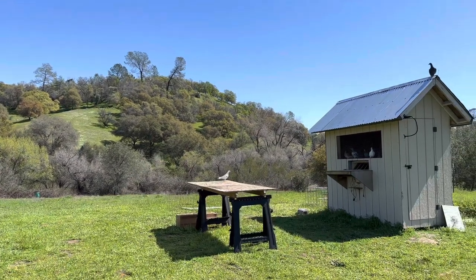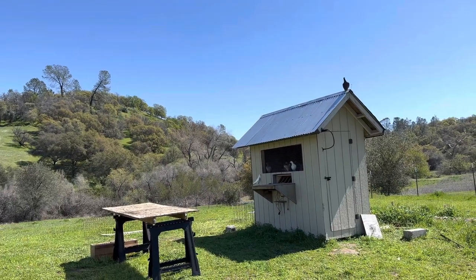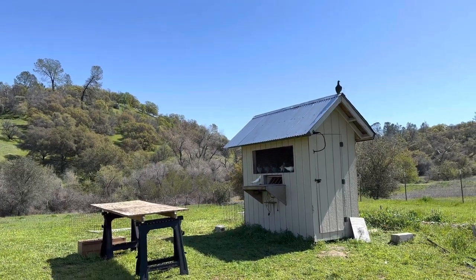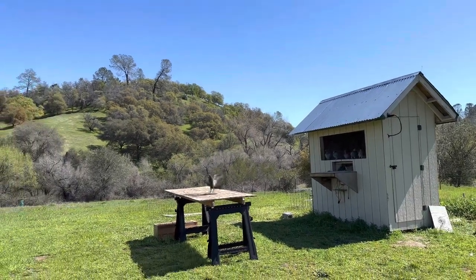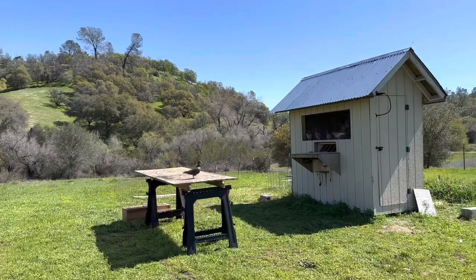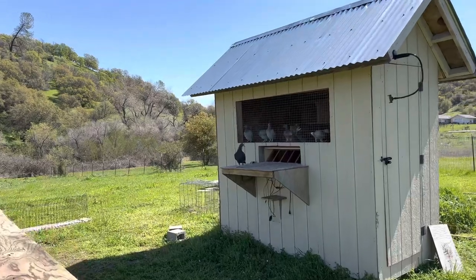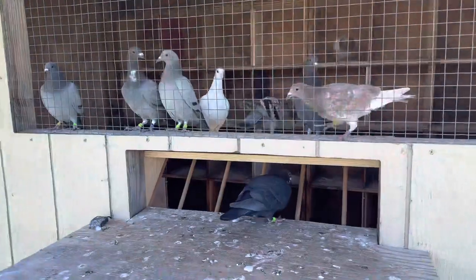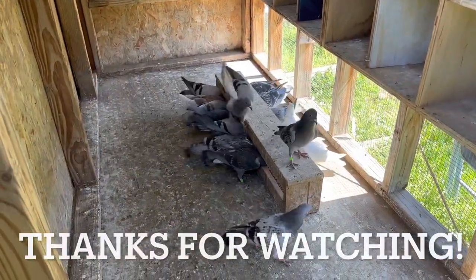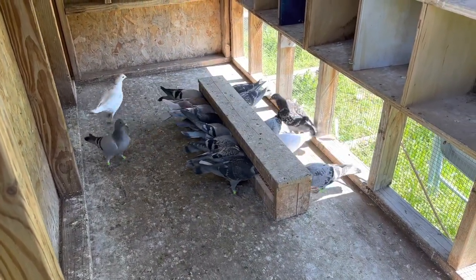There you go buddy, trap in. Good job guys — that should be all 16 birds in the loft. If you're interested in this content, please like and subscribe for future videos. Thanks, have a great day!